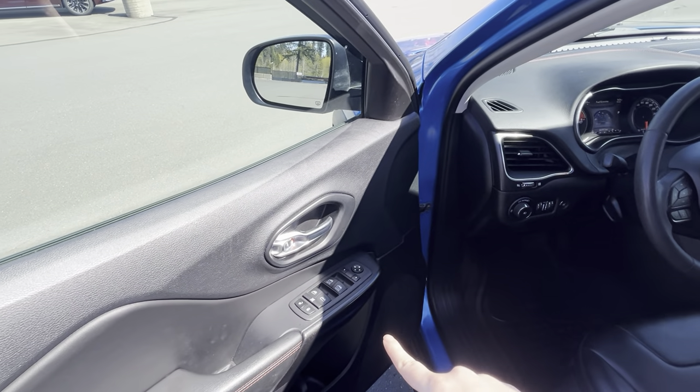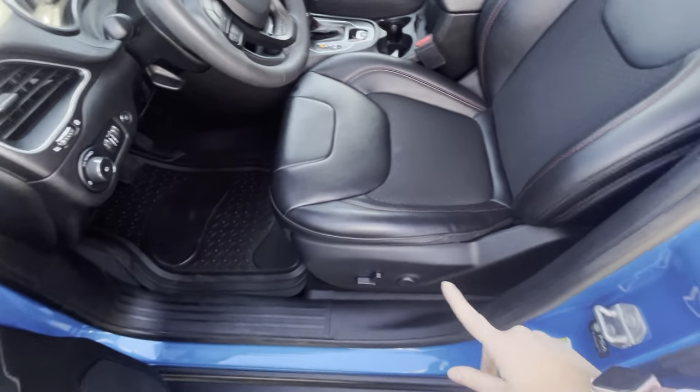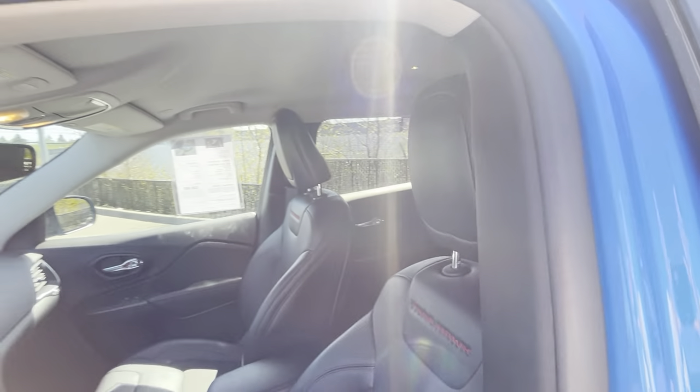Right here we have power windows, power locks, power mirrors, all the fun stuff, and a power driver's seat. We have the beautiful leather interior here, with the Trailhawk badging — absolutely gorgeous.